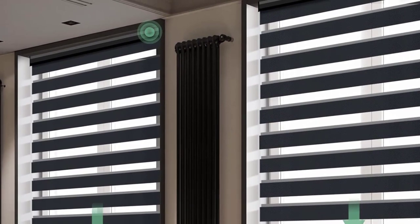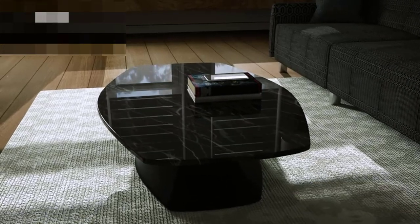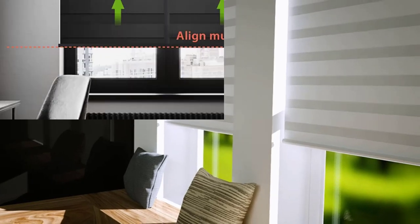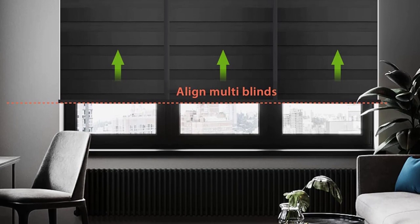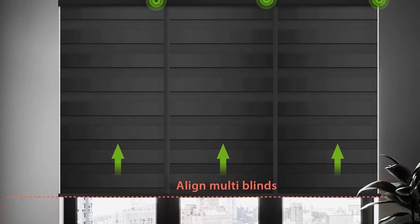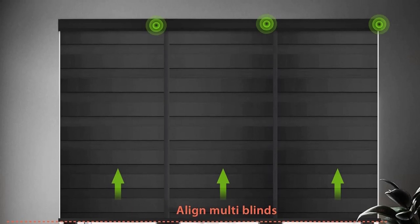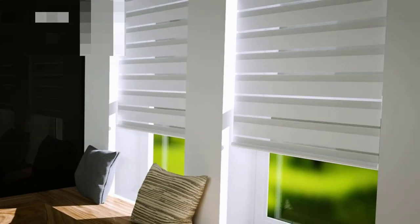Smart motor: the Z425 smart battery motor is directly compatible with 5 versions of Alexa — Echo Plus 2nd Gen, Echo Show 2nd Gen, Echo Studio, Echo Show 10, and Echo 4th Gen — with no smart bridge needed. The BL23 Bluetooth motor can work directly with ULAC's Home app without a smart bridge.